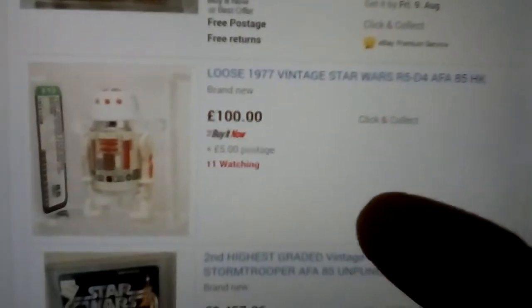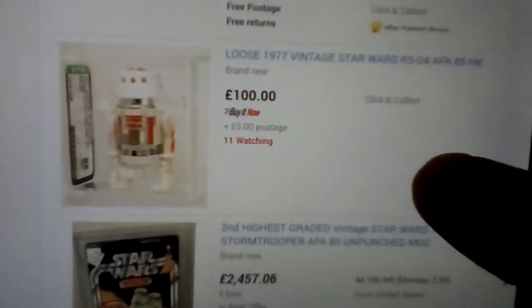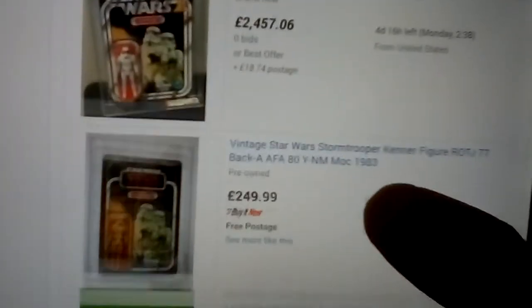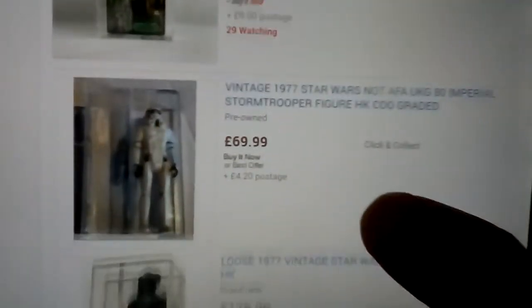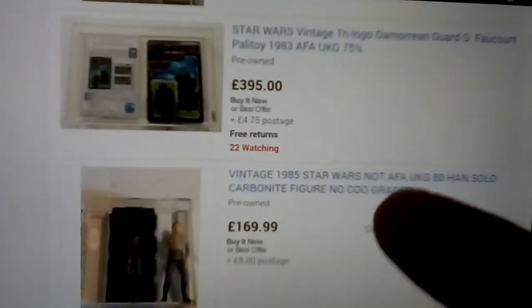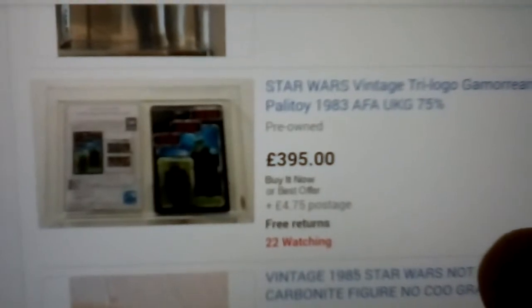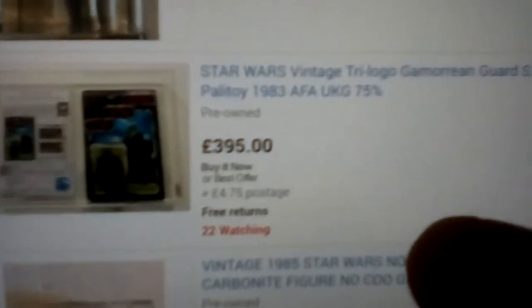77-back. There's an R5-D4 with a red bar — that's a really major figure now, very hard to track down. There's that Tri-Logo Gamorrean Guard that was used in the Fawcett book.